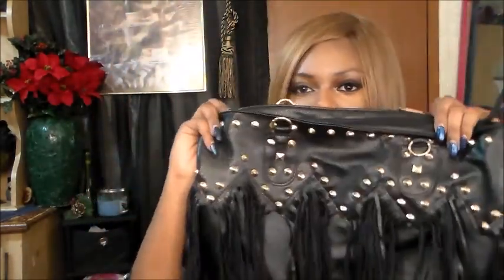That purse is really really heavy. I'm going to be switching to this purse here, which is really really pretty. Since I'm switching purses, I just want to show you guys what I have in this purse.